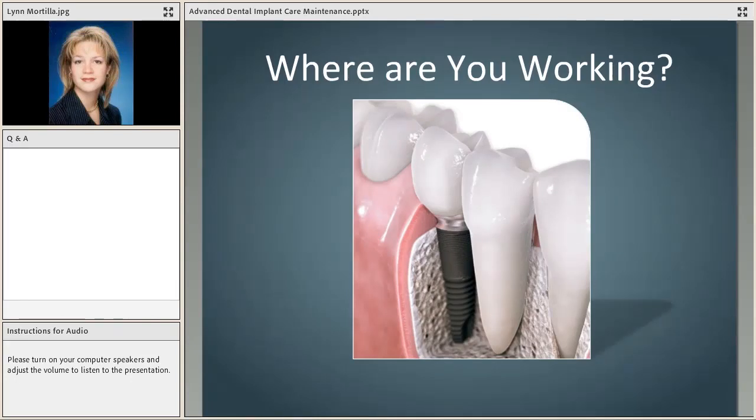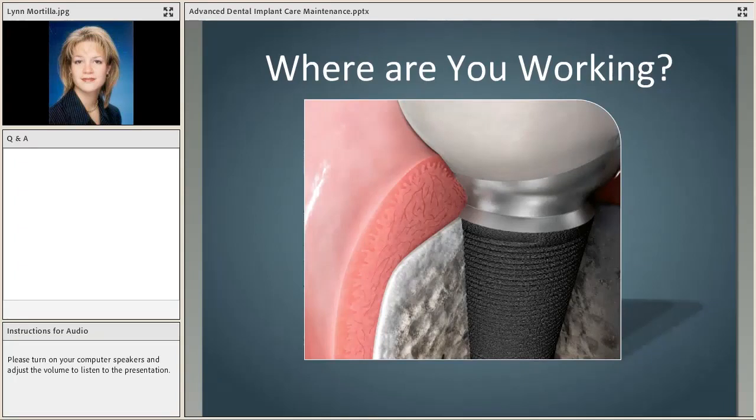A key concept: where the hygienist's instruments and maintenance happen is in the area of soft tissue, up at the top of the implant. The area where bone is attached is the roughened side of the implant — that's where bone should be attached. Your maintenance instruments work in the smooth titanium area, which we don't want to scratch. The roughened titanium area lower down is where we want bone to grow to, and you'll see as we go through why those factors are so important.